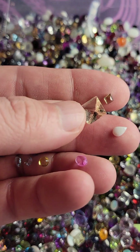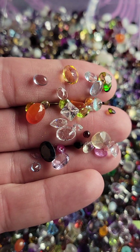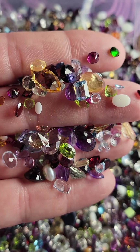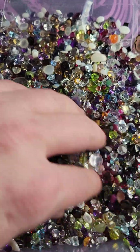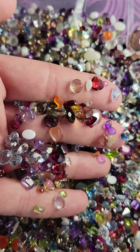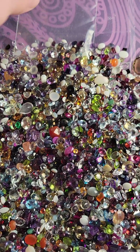Something like this is probably going to be 25 carats all by itself, so that one will be pulled. I'll give you a good mix of gemstones — $10, 25 carats, random grab, no special requests, just a random grab. If you have any questions, reach out to me. Thank you for watching.